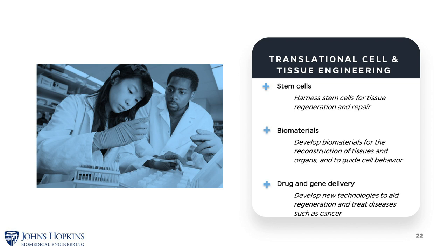Translational cell and tissue engineering has three major thrusts at Hopkins. The first is the use of stem cells and how to engineer them to differentiate into specific kinds of tissue for tissue regeneration and repair. The second is development of biomaterials that help with reconstruction of injured tissues and organs. And finally, drug and gene delivery — nanotechnologies that do a better job at delivering genes and drugs to treat diseases such as cancer.